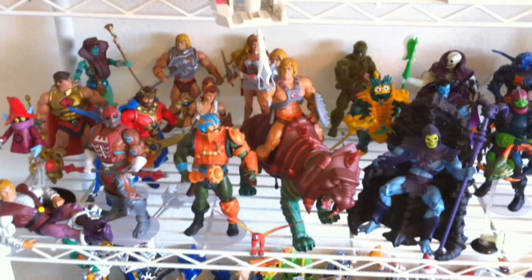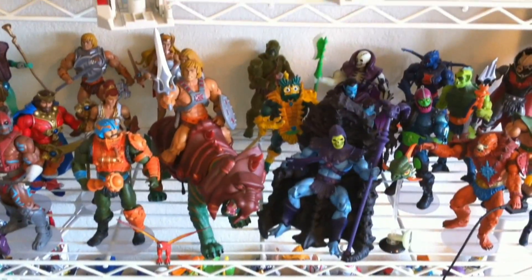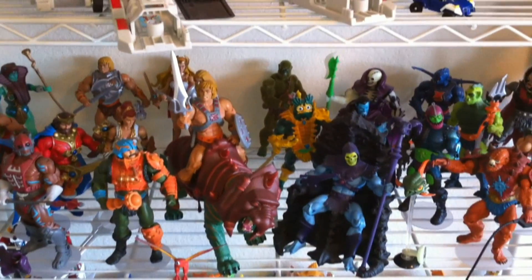There you guys have it — another episode of What's on Optibottomist's Shelf. Stay tuned next week when I'll bring you something new. Who knows? I'll talk to you guys later.